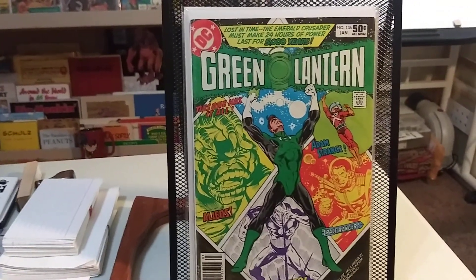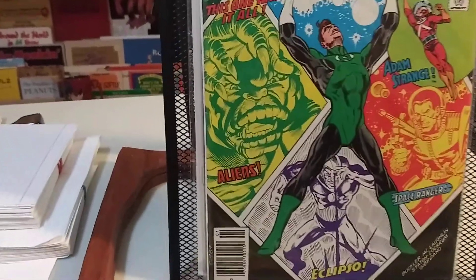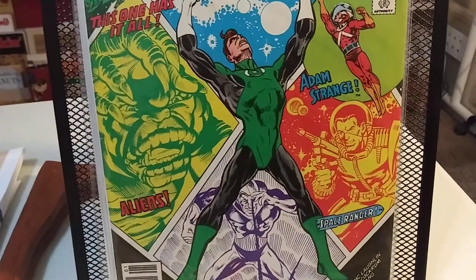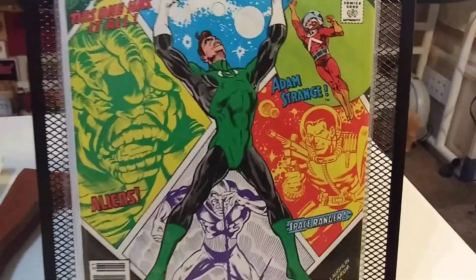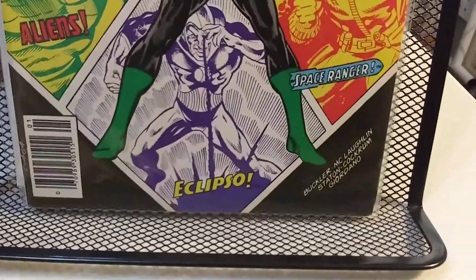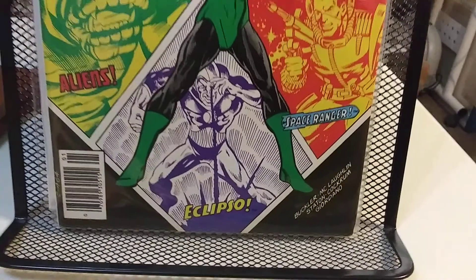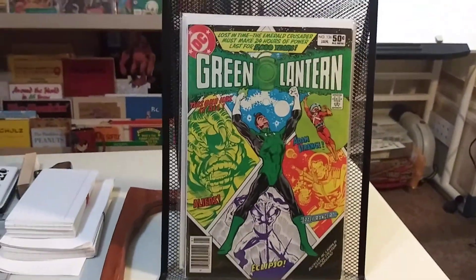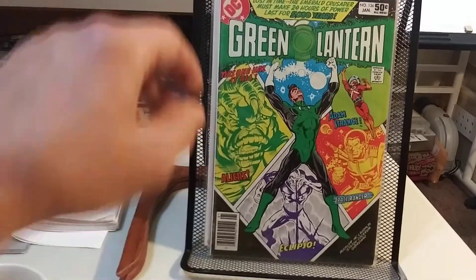Number 136 has guest stars galore — Aliens, Space Ranger, Eclipso, Adam Strange, and all kinds of artists on that one: Buckler, McLaughlin, Staten, Cochermann, and Giordano. Pretty nice stuff for a later Bronze Age issue.